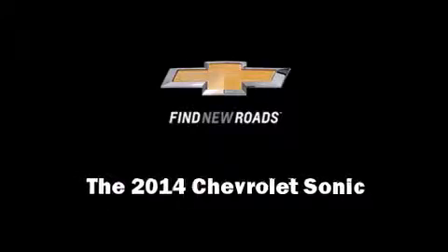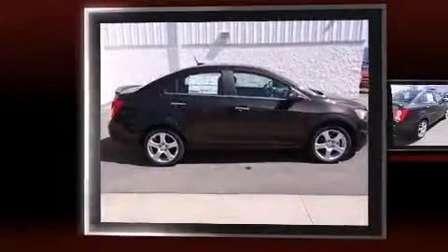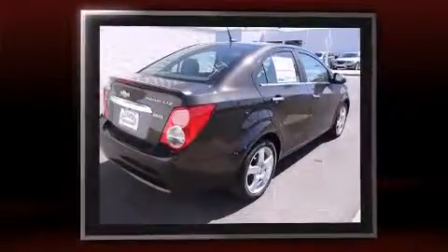Sensibility and practicality define the 2014 Chevrolet Sonic. This four-door, five-passenger sedan is waiting for you to take home.